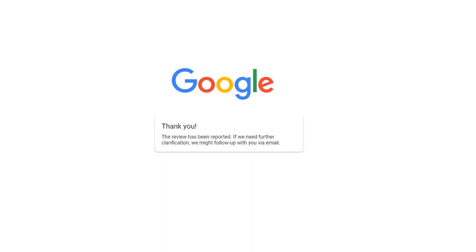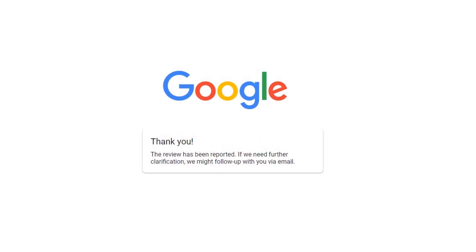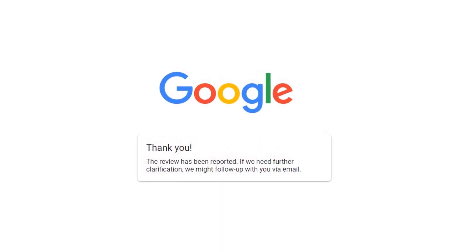The only problem with doing this up to now was that after flagging a review, all you'd get is a thank-you message confirming it had been reported, and that Google might follow up if they needed further clarification. That was pretty much it — you wouldn't know what decision would be made by Google, why, or even if they had bothered looking at it at all. You were left in the dark. Thankfully, those days are gone.